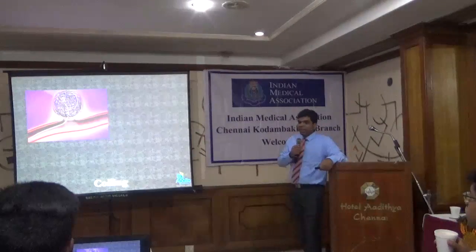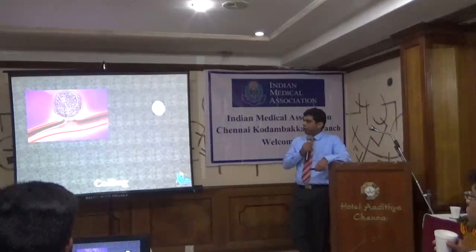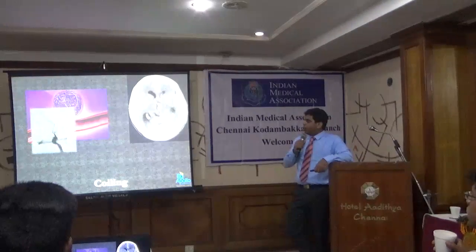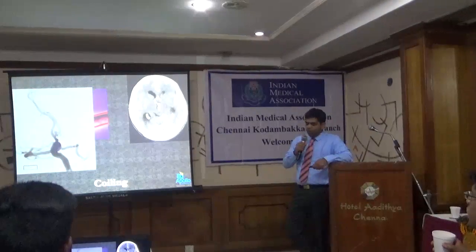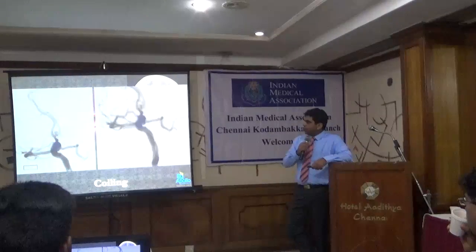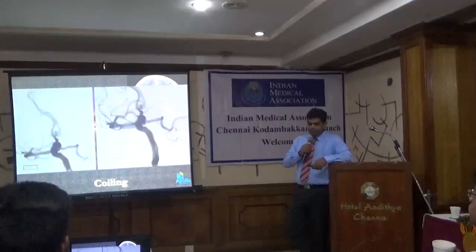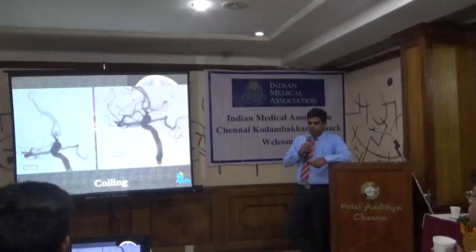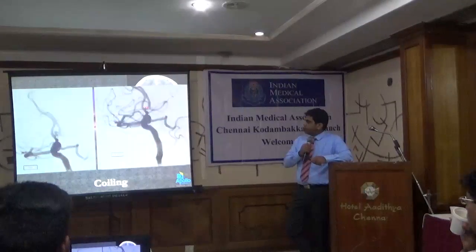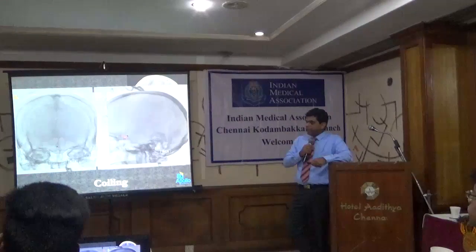How do we do it? If the aneurysm is a berry shape with a narrow neck, we do simple coiling. Here is a patient with an ACOM aneurysm — a small bubble in the middle, a ruptured aneurysm with a narrow neck. You can see the microcatheter going through the blood vessels into the aneurysm. At the end of coiling, the aneurysm is no longer filling and the ACOM is well preserved. A small tiny coil is placed within the sac and the aneurysm is cured.